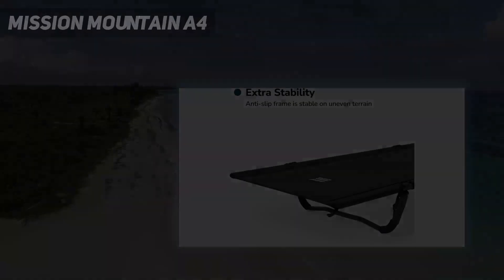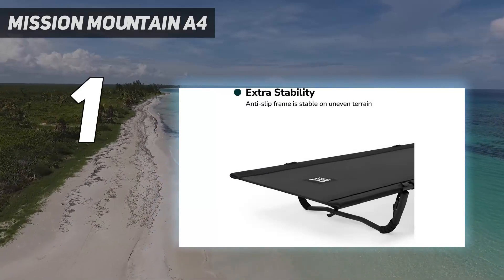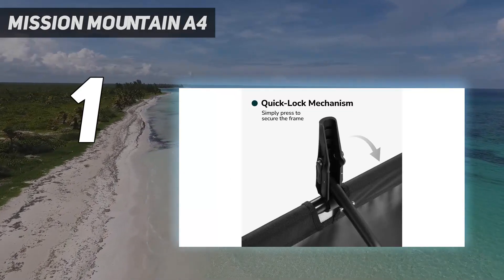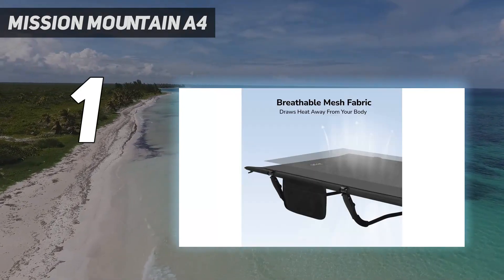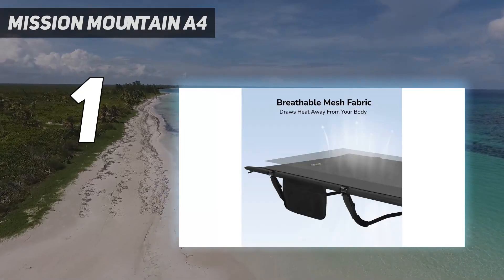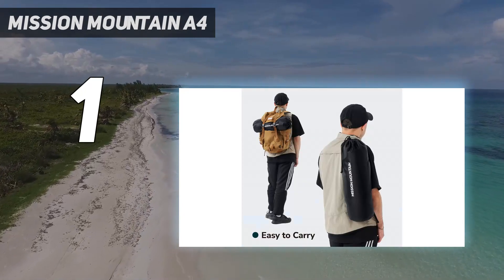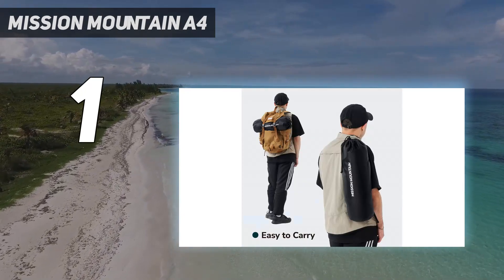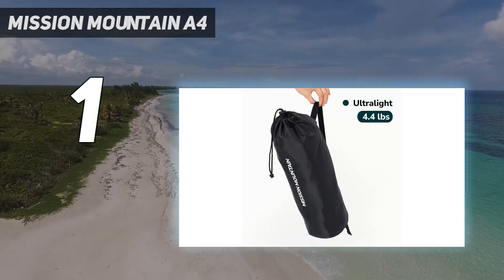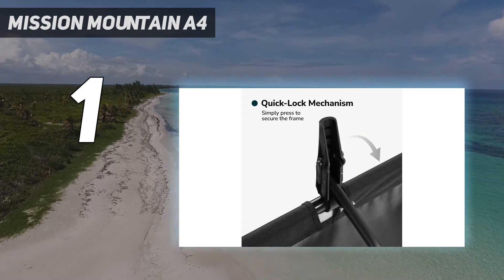And number 1: the Mission Mountain A4. This lightweight cot is incredibly easy to set up and break down, which is perfect after a long day of adventuring. Our favorite part of setting up the cot is the easy-lock leg design — you don't have to stretch springs like other cots; you just press on the handle until the leg locks in place. The instructions are easy to follow, but we didn't even need to use them since the design is so user-friendly.